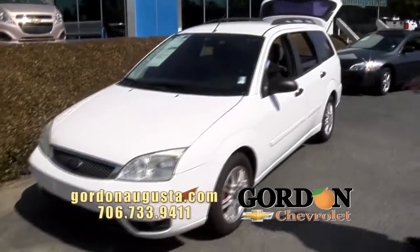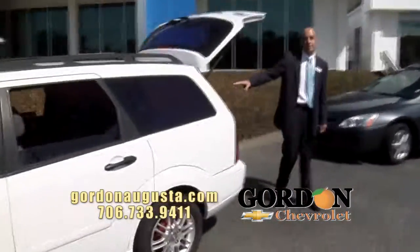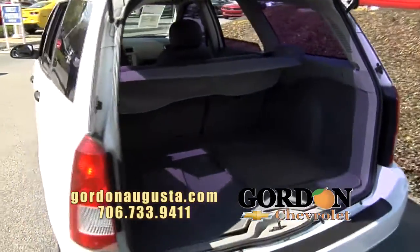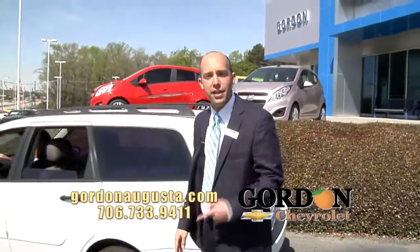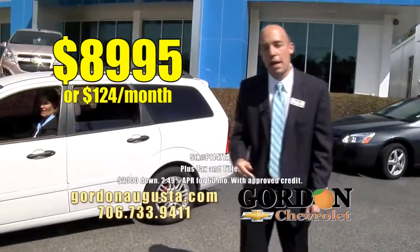2006 Ford Focus. The Focus is low on the miles. It's the Sport Package. Come around back real quick — take a look at the storage space this thing has. I was the last of five kids growing up. I had that reverse seat in our station wagon, so my vision of vacation was different than everybody else's. But this thing's got more storage than we had when I was a kid. The price: $8,995 for $124 a month. Low price, low payment.